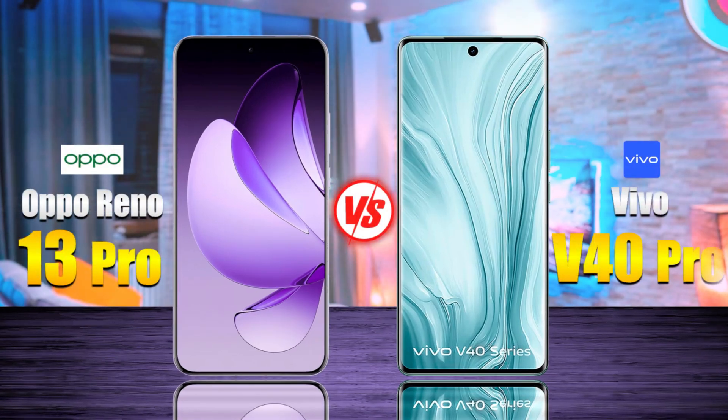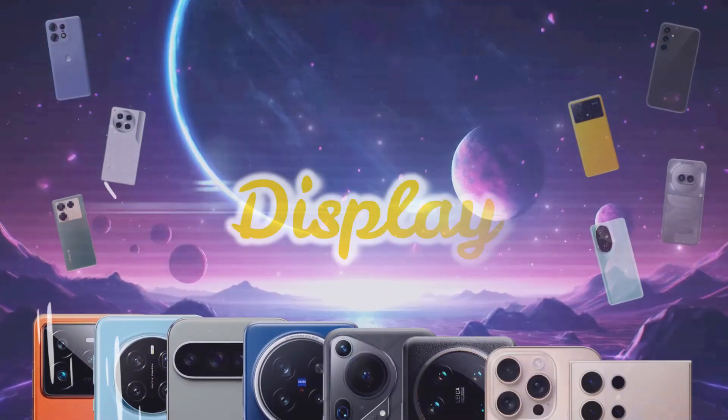The OPPO Reno 13 Pro versus the Vivo V40 Pro. Let's discover the differences.